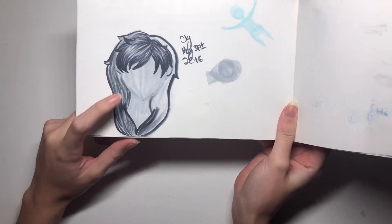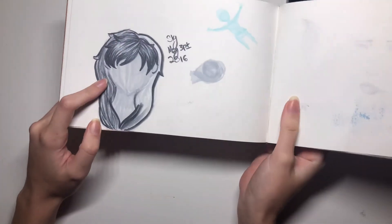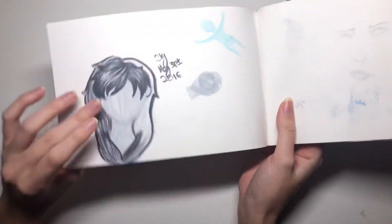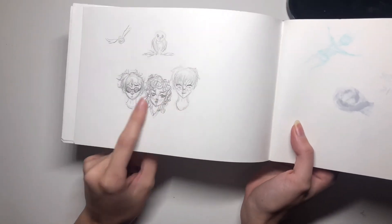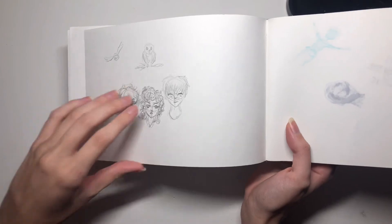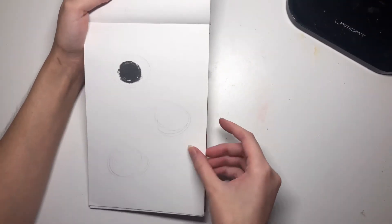I don't know what I was doing — maybe I was going to redraw the cover and it did not go anywhere. These were going to be Harry Potter doodles with Hermione, Ron, Harry, Hedwig, and a snitch, but that didn't go anywhere. That seems to be the theme of this sketchbook.